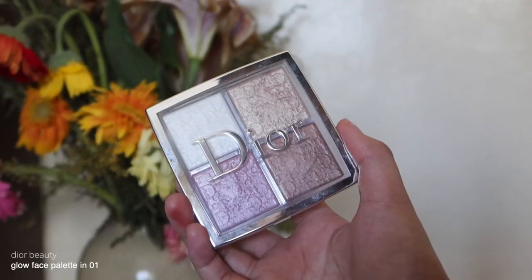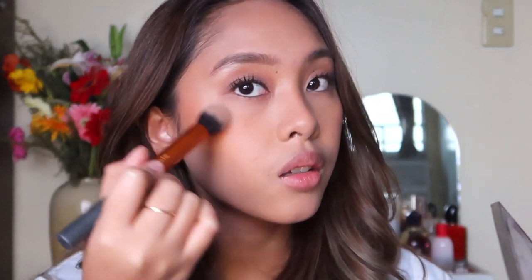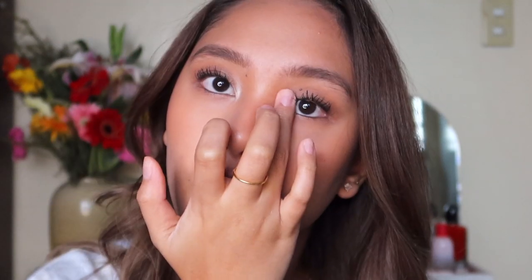Now to highlight! I'm using the Your Glow Face Palette — my number one highlighter. I'll use the shade Gold to highlight the high points of my face, then White for the inner corners of my eyes. See that difference? Best highlighter palette ever. Then I'll use the shade Pink on my eyelids so that it's not too brown.